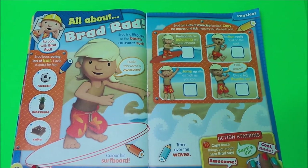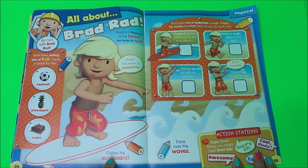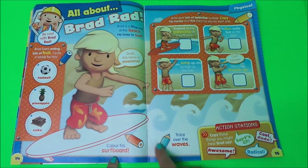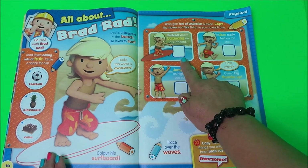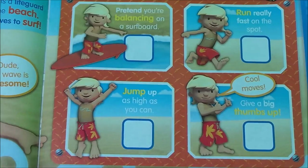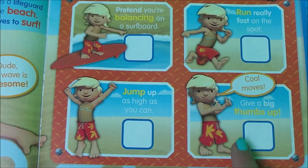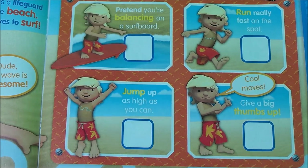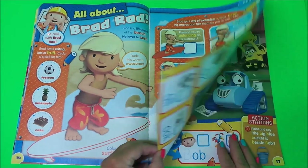And what's next? All about Brad Rad — he's the surfing friend who loves to surf. You can colour his surfboard, trace over the waves and colour in the waves. You can also pretend to balance like Brad, pretend to run really fast on the spot, jump up as high as you can, and give the thumbs up for some cool moves. You can also copy things Brad might say — like 'awesome', 'surfs up', 'cool dude', or 'radical'.